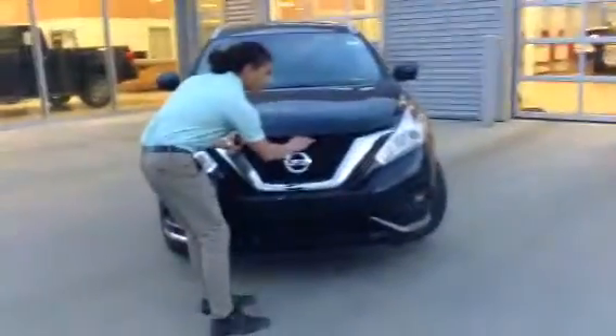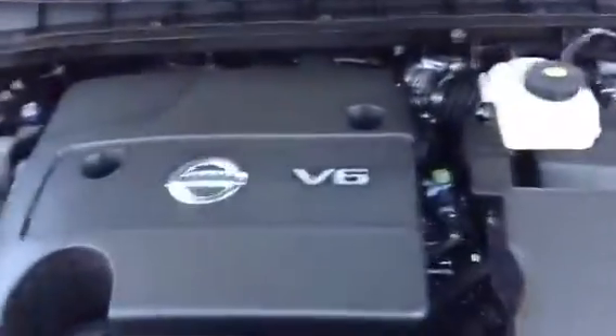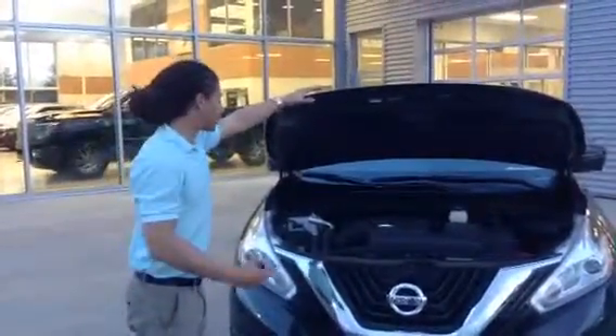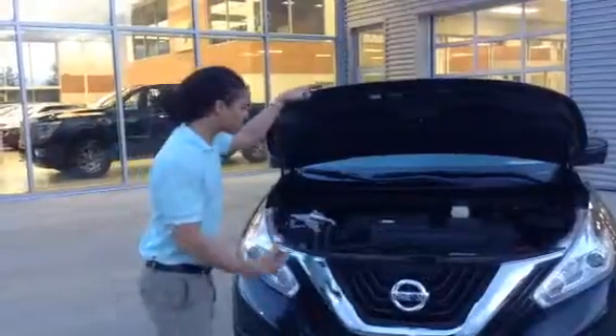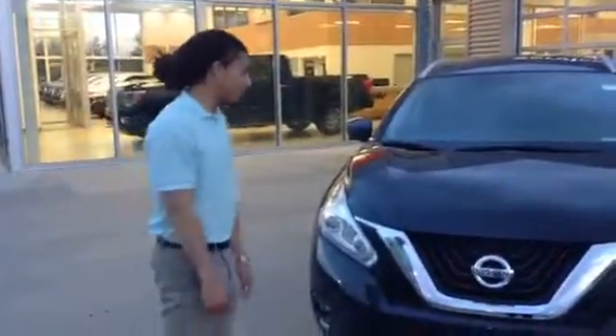Let's go under the hood here. As you guys may know, it's the 3.5 litre V6 engine with 260 horsepower, paired with the CVT transmission. So there are no gears on this transmission at all — it's going to deliver the power very smoothly and fluently.